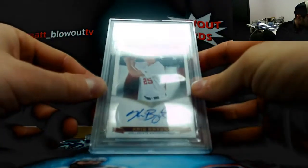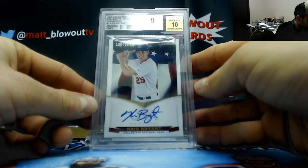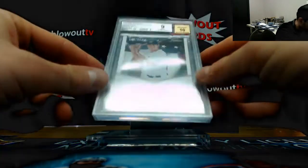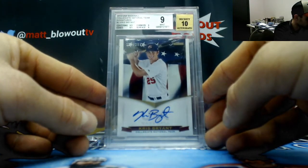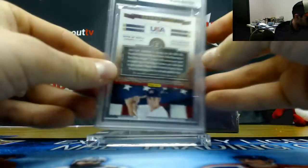We've got a 2012 USA Baseball Collegiate Signatures Kris Bryant, graded as a 9/10 — that is on-card and numbered 144 of 399. Actually never seen that card before.